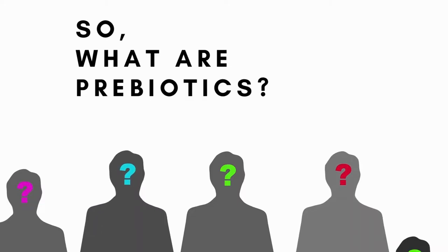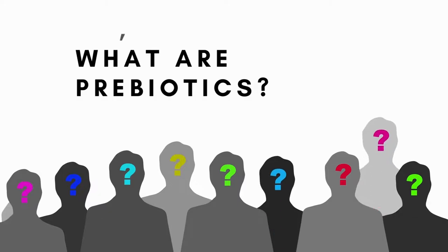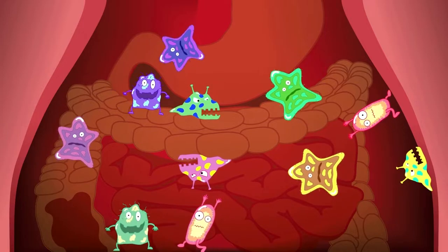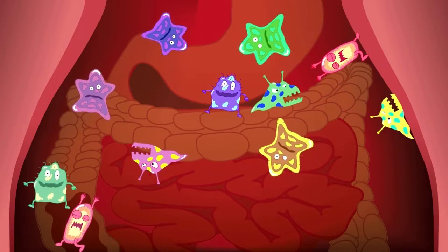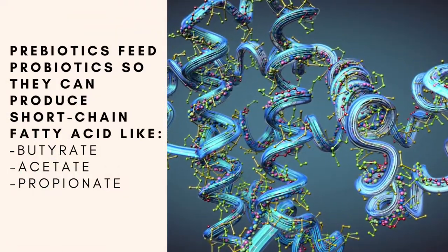So what are prebiotics and is it worth all the hype? What makes them different from probiotics? We talked about probiotics last time — they're the healthy bacteria that help maintain our health. Prebiotics, on the other hand, help feed probiotics.